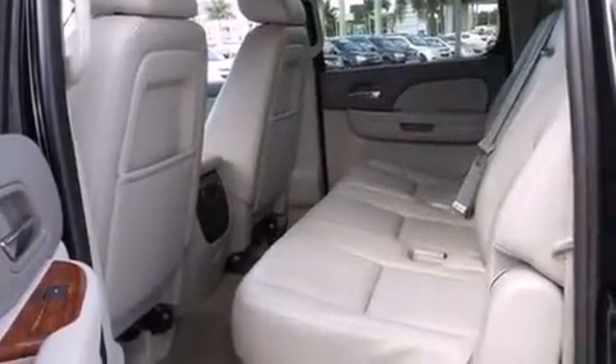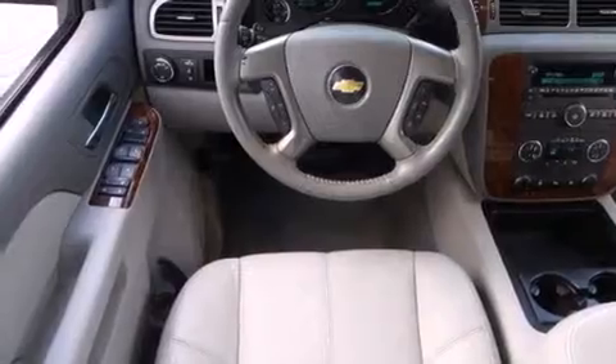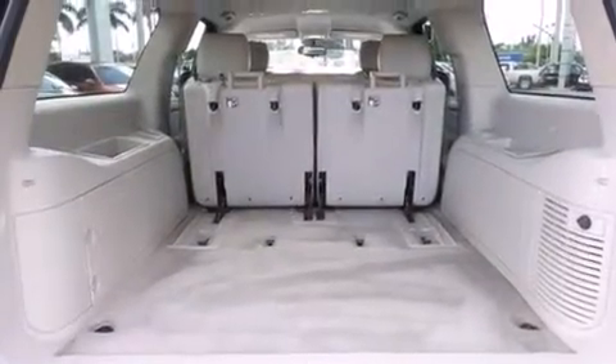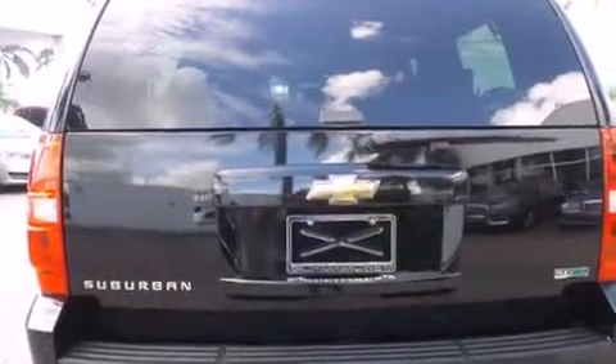All of the following features are included: Bluetooth cell phone integration, traction control and stability control systems, side curtain airbags, adjustable driver pedals, running boards, a trailer hitch receiver, tinted glass, and this vehicle has less than 56,000 miles.